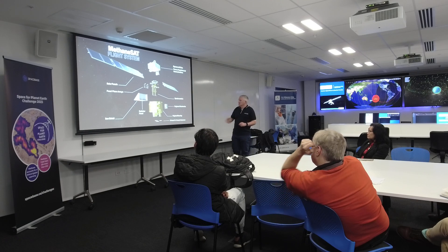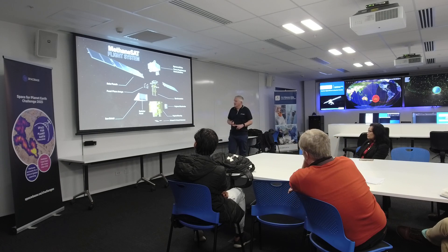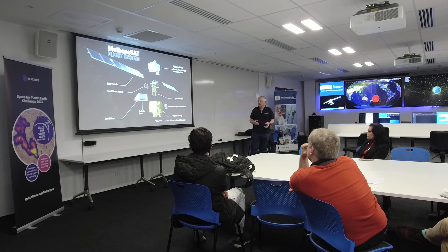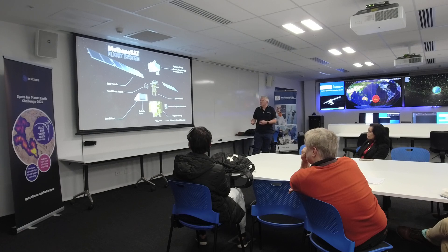We also have two communication antennas on the earth-facing facet: an S-band antenna, which we use for communicating and controlling the satellite — so all of our operations, whether we're scheduling images or commanding a propulsion burn to avoid space debris — that's done by the S-band system. And then we have the X-band antenna, which is the high-rate downlink for downloading all of the methane image data.